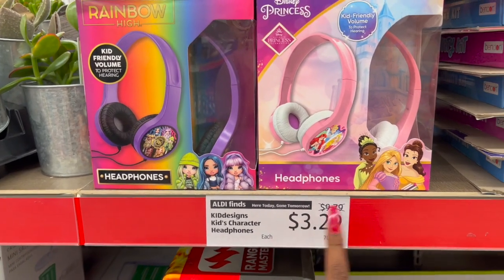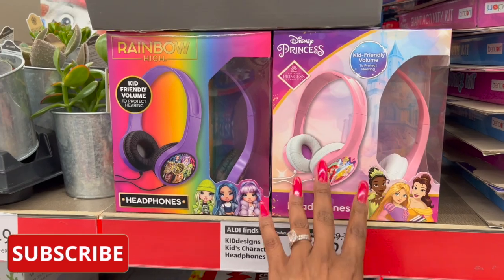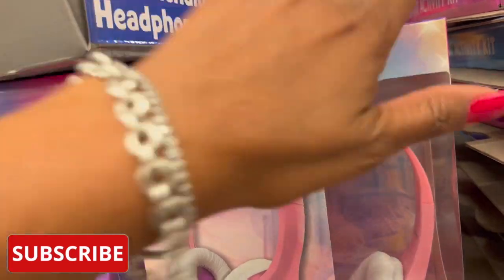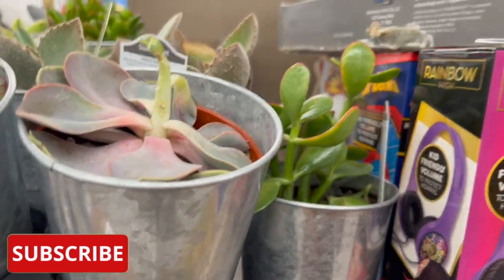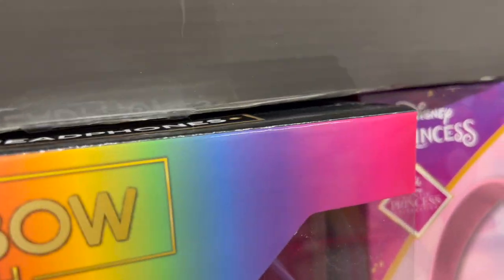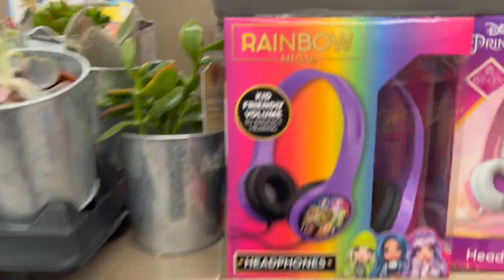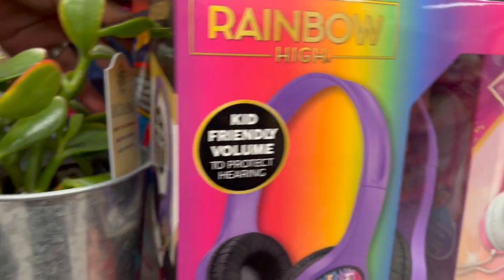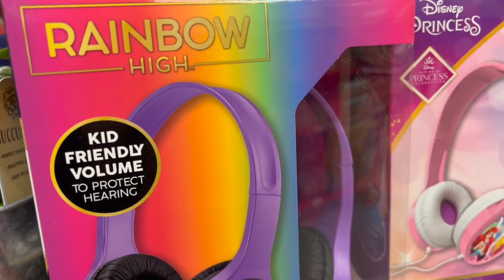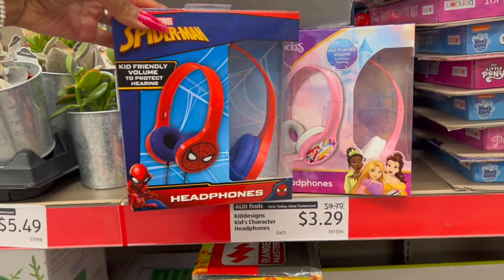These headphones are not a bad deal. They were $9.79, they're down to $3.29. They have Disney Princess, Rainbow High, Spider-Man, and Jurassic Park. Let me grab the Spider-Man without dropping the whole display — wish me luck. Here we go, they have Spider-Man as well. So these are $3.29 down from $9.79.